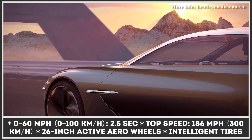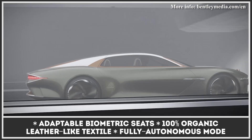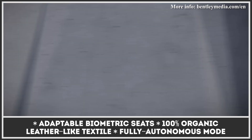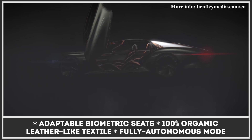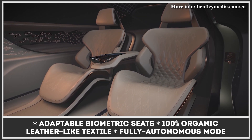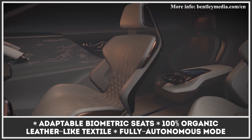The propulsion comes from four electric motors that produce an immense 1,106 pound-feet of torque and push the car to 60 miles per hour in 2.5 seconds. The EXP 100 GT is promised to cover 435 miles on a single charge and can be driven in a fully autonomous mode.